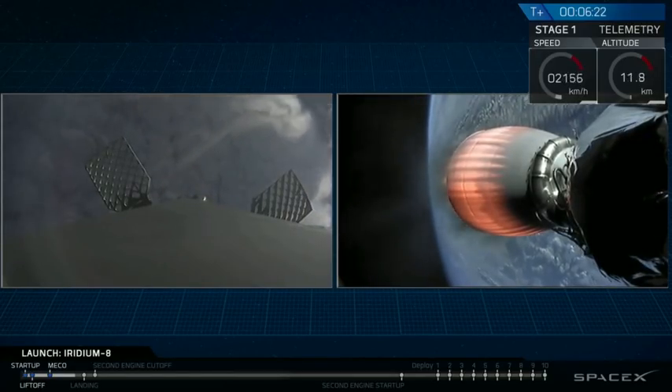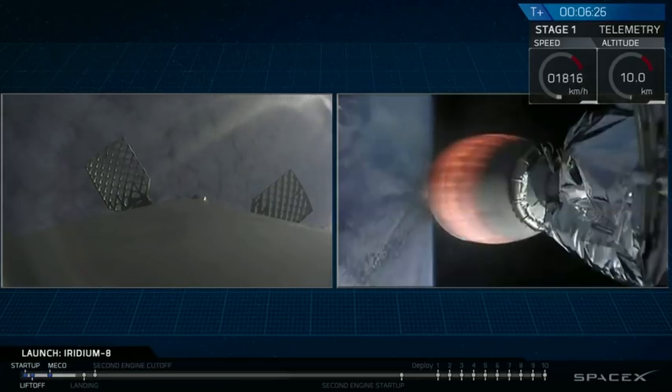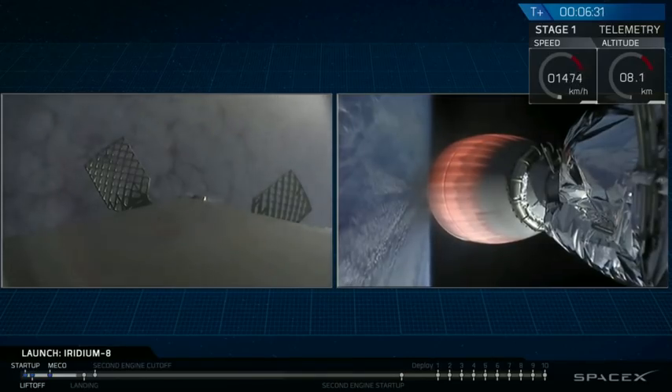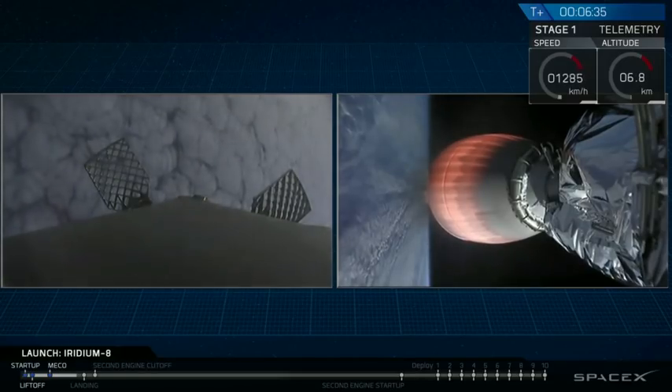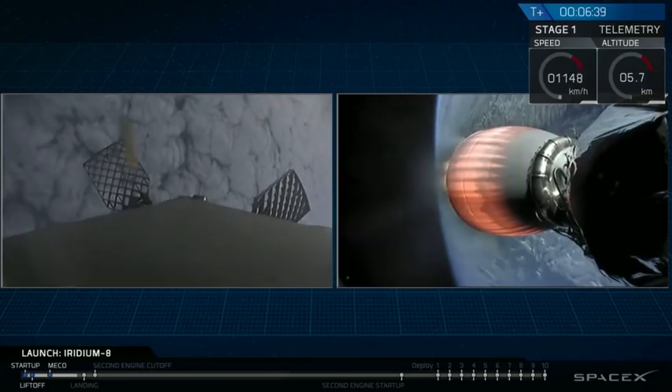You can see the first stage descending back down through the atmosphere as it's coming up on the cloud deck. As a reminder, we may lose live video coverage on the drone ship as the engine exhaust degrades the radio frequency signal. If that happens, we'll share status updates on the first stage as they become available.